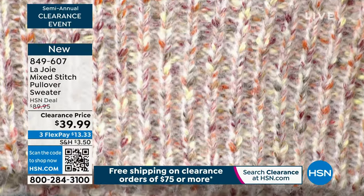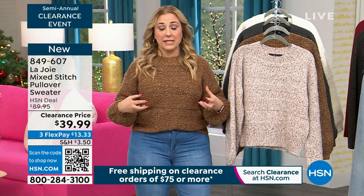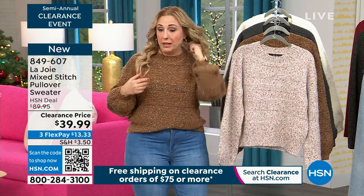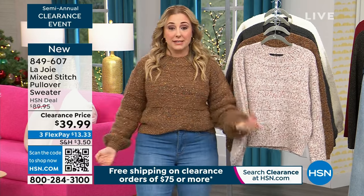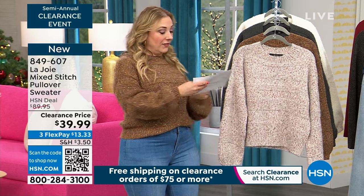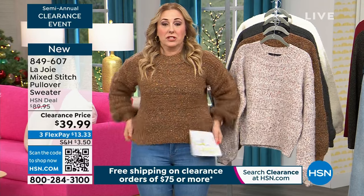My producer says we were supposed to have this at the very end of the show but it's so popular we'll probably sell out. If you order right now, you'll get in on it. Extra small, small, medium, large, extra large. I'm a medium size 10 — this is the medium and it fits perfect. The length is 21 and a half inches.